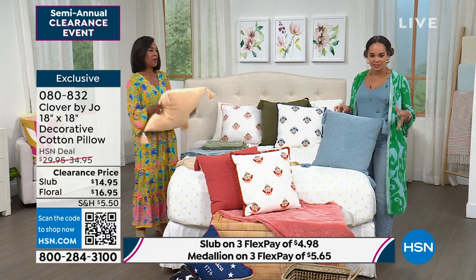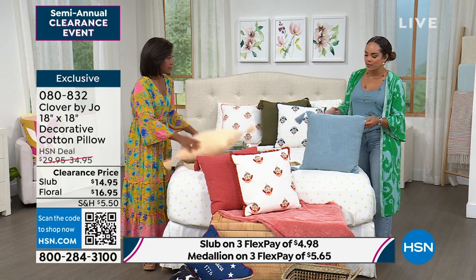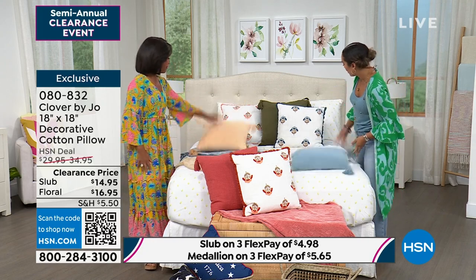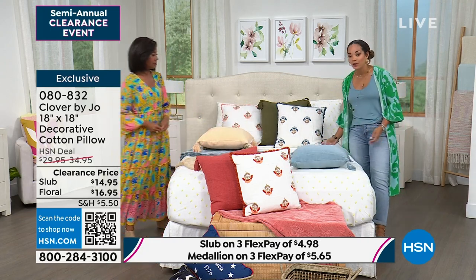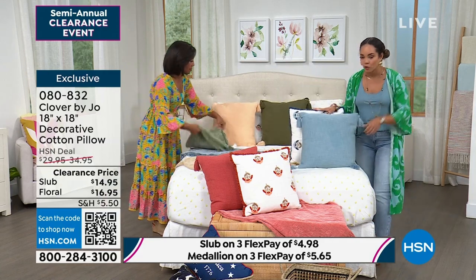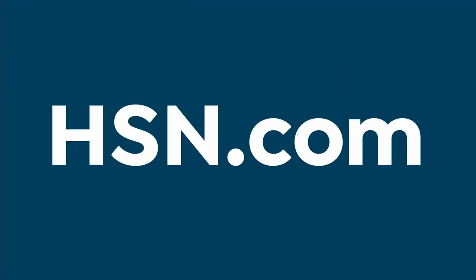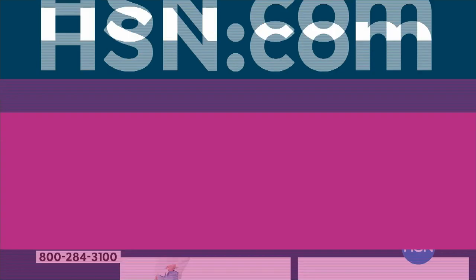The pillows are really soft too. 18 by 18 is that perfect Goldilocks size — not big and oversized, not teeny tiny. Take advantage of these clearance prices. Maybe treat yourself to a couple so you can balance out each side of a couch or bed. Item number 080832.